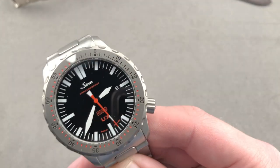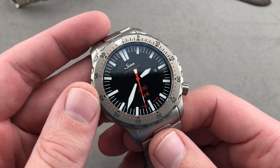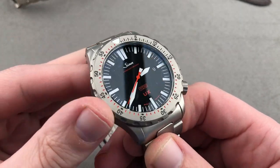Leading in with the lume shot — I wonder if you can guess this one. I'm going to go out of my way and say you know the brand, but you don't know the model. Are you ready? This is the Sinn UX. Do you want a 5,000-meter water-resistant sports watch? Boom — here it is. A timepiece 44 millimeters in U-boat steel.